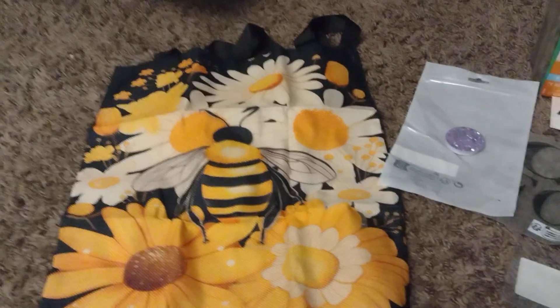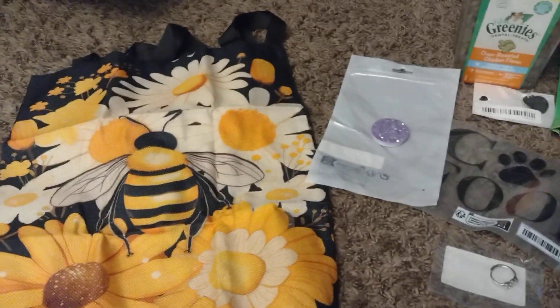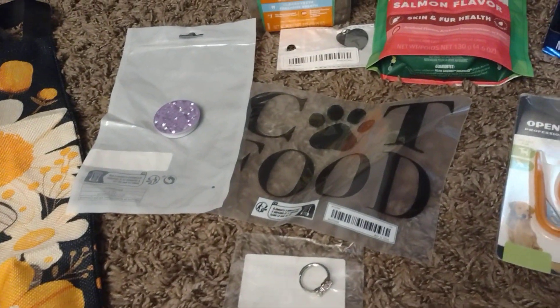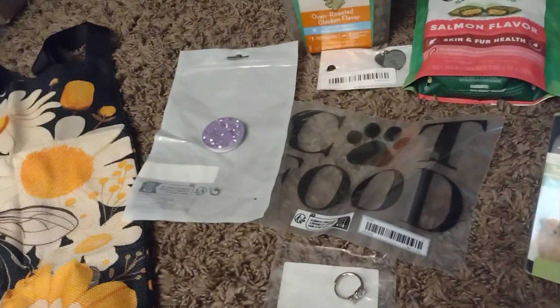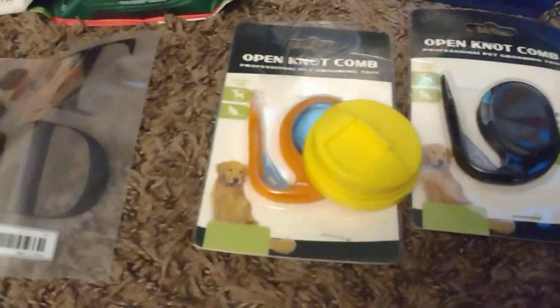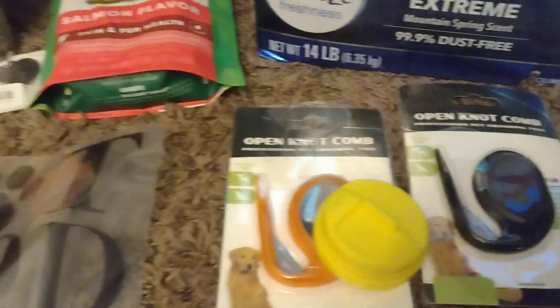And then this — I got this for something. It's like an opener. I can't remember what for now, but I'm sure I'll figure it out later. I did remember getting it for something, I just don't remember what.